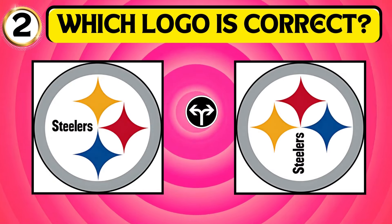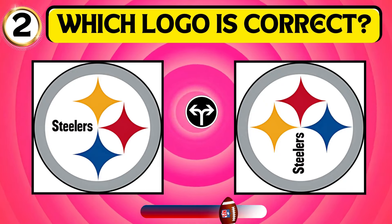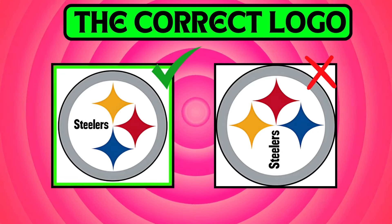Which Pittsburgh Steelers logo is correct? That's right! The first image depicts the logo of the Steelers.